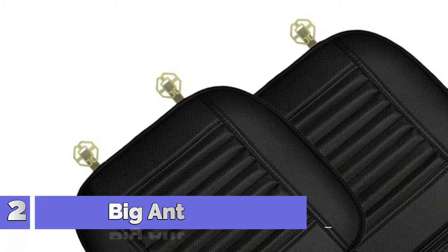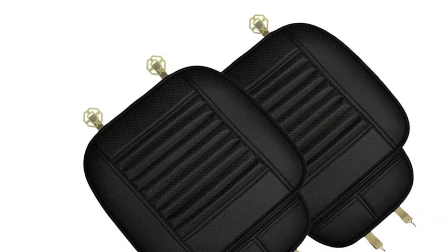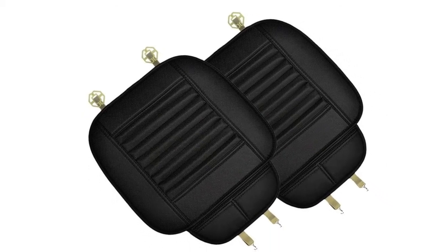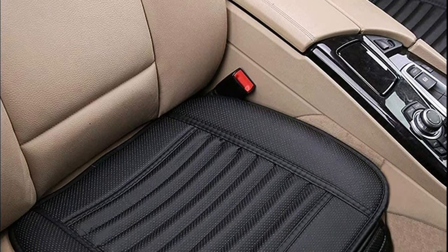Number 2: Big Ant. Big Ant Bottom Seat Covers for Car Seat Cushion keeps your car nice. The universal 4-seasons design, also being a car seat protector, protects against dirt, seat wearing, indentations, and scratches.